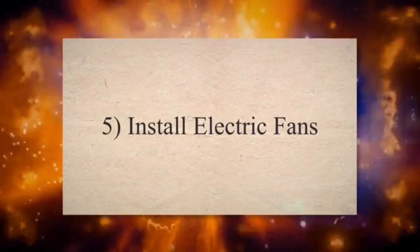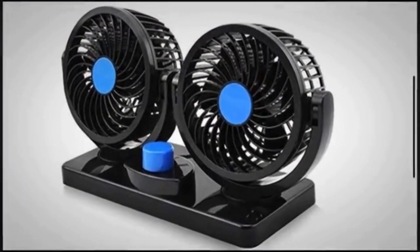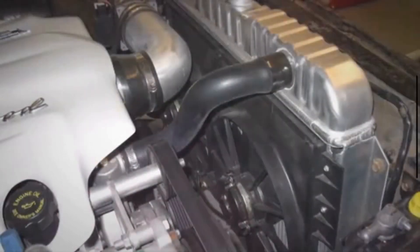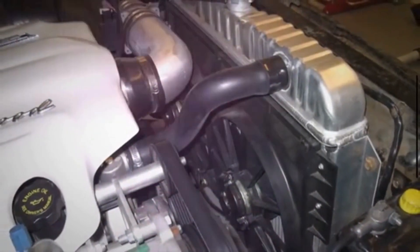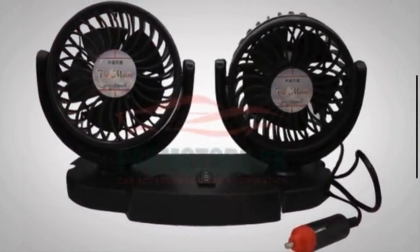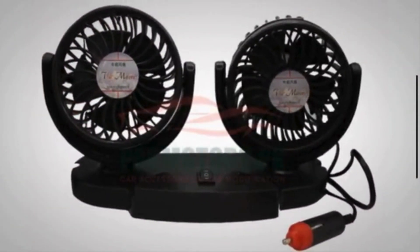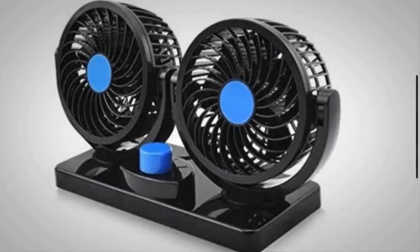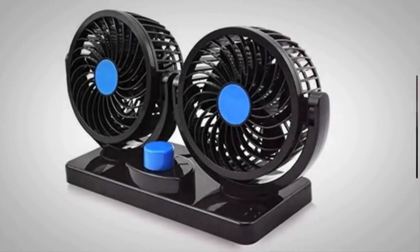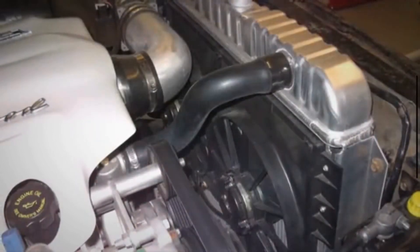5. Install Electric Fans. Electric fans can provide additional airflow through the radiator, especially at low speeds or in stop-and-go traffic. Electric fans are often more efficient than engine-driven fans and can be controlled more precisely to maintain optimal engine temperature. Consider installing a dual-fan setup for improved cooling performance, especially in hot climates or heavy-duty applications.